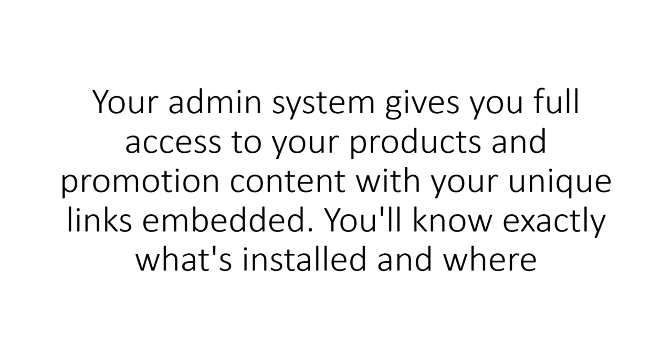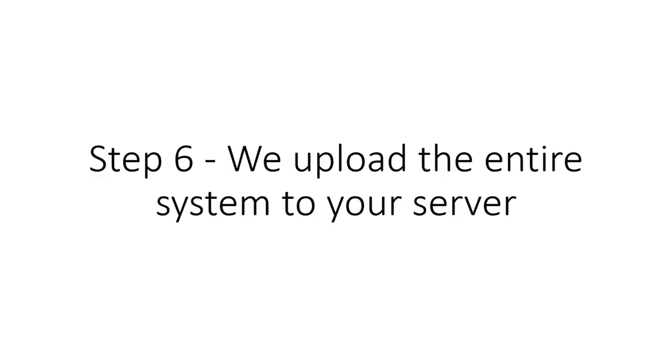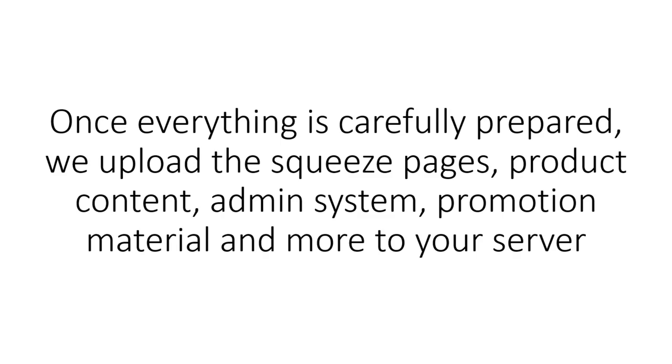Step 5: We update your admin center. Your admin system gives you full access to your products and promotion content with your unique links embedded — you'll know exactly what's installed and where. Step 6: We upload the entire system to your server. Once everything is carefully prepared, we upload the squeeze pages, product content, admin system, promotion material, and more to your server.